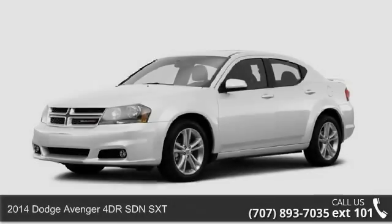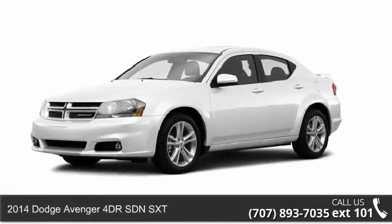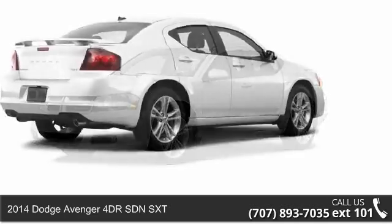Check out this 2014 Dodge Avenger. If you are looking for a first-rate auto, this one could be yours today.